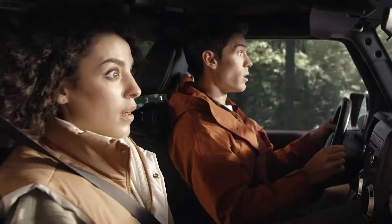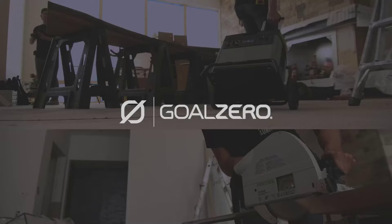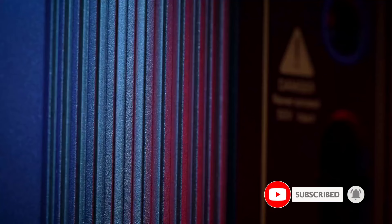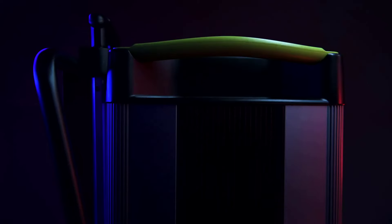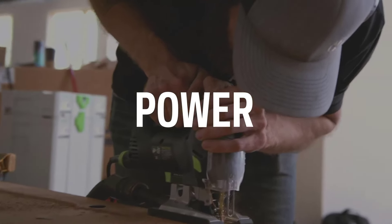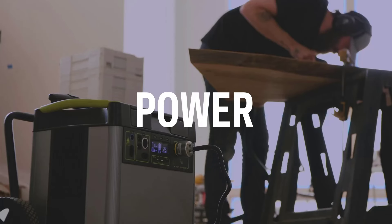Number 4: Goal Zero Yeti 1500X. I managed to get 1,511-watt-hours out of Goal Zero's Yeti 1500X — that's enough power to keep your fridge humming through an outage, and the 1500X is portable enough to take with you. I stopped using ridiculously long extension cords and instead just brought the 1500X out to where I needed power. With a 2,000-watt output rating, it had no trouble running power tools, refrigerators, and everything else I could find. It has a decent selection of ports: 2 USB-C ports, 2 USB ports, and a regulated 12-volt cigarette lighter-style port.